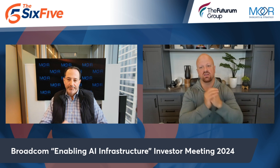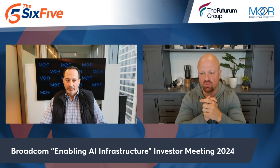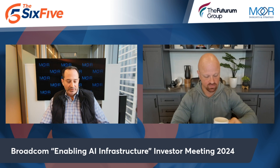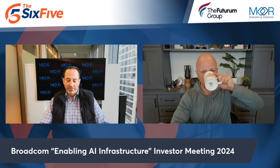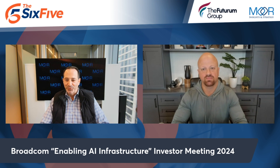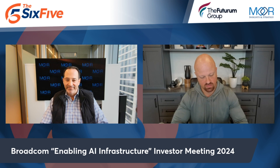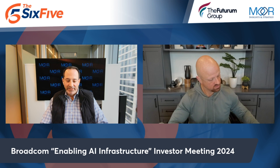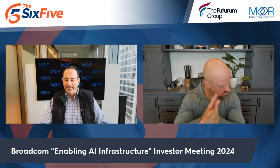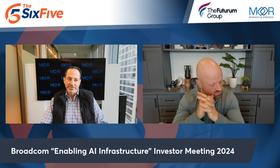When Broadcom hosted its Enabling AI Infrastructure Investor Meeting, we were both there and walked away impressed. It was a very tight-knit investor meeting with only three other analyst firms — no press, no pictures allowed. It was quite the event, and really a coming-out party for Charlie Colossus, the president who runs all of semiconductors across all 17 business units.